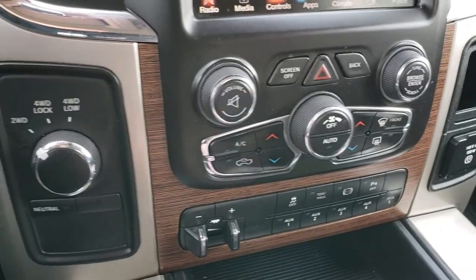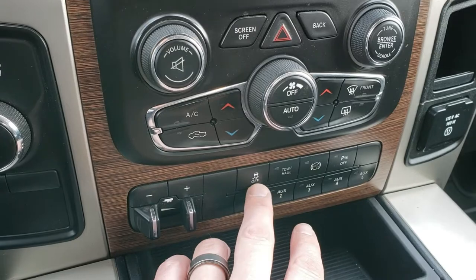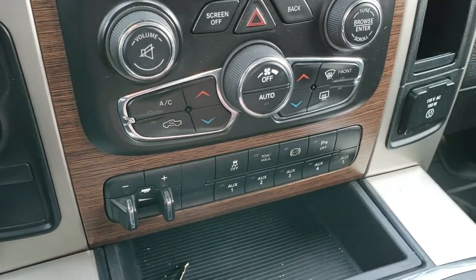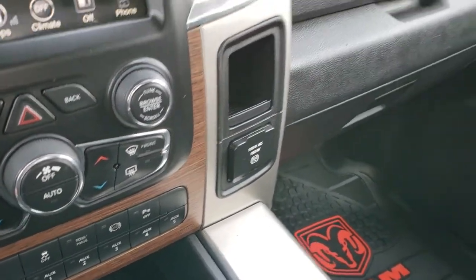Dual climate control, factory brake control, and five auxiliary upfitter switches. You also get stability control, tow/haul, and the factory exhaust brake. The backup sensors in the bumper can be turned on and off. It has a 115-volt, 150-watt plug-in as well.